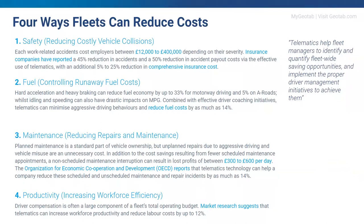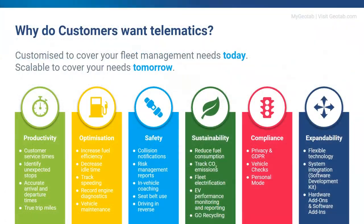And finally, productivity. The most common finding from our end customers is that by improving their productivity there's an average saving of 12% on their labor costs. This webinar is not focused on ROI, but this is a brief reminder of how important telematics is to reduce costs and improve overall fleet management. Each of the key points I've spoken about represents between 5 and 25% savings for customers using telematics effectively.